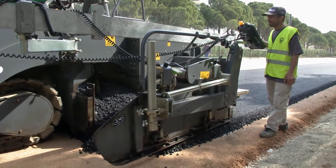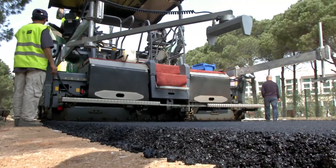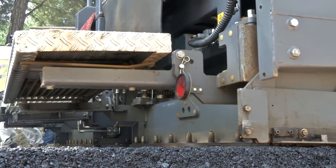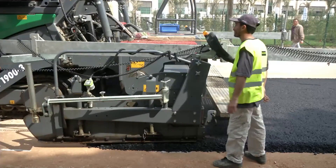As with the crushed stone base, a Vogele AB600TV extending screed with tamper and vibrators was used for placing the 10 centimeter thick asphalt base course.